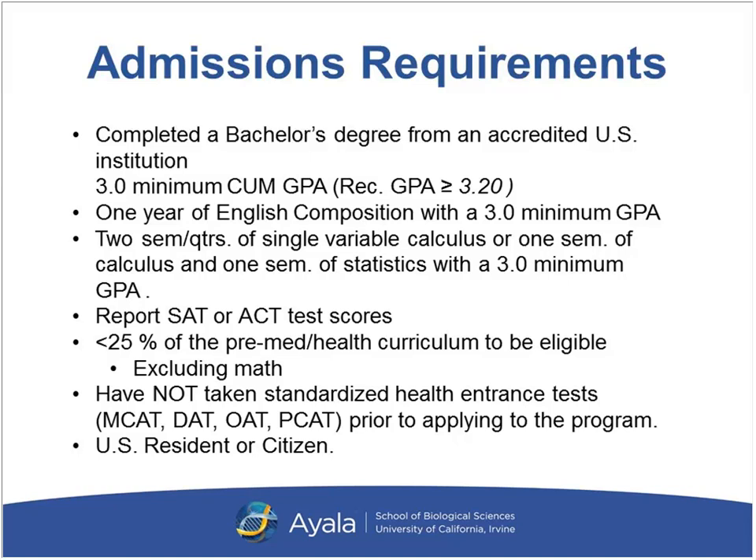The reason for the 25% cap is because we are a career changer program. You cannot have taken too many science classes, otherwise our program will not be able to assist you. Students also cannot have taken any standardized exam scores such as the MCAT for medicine, DAT for dental, OAT for optometry, or PCAT for pharmacy. Most of you likely would not have taken them, since you wouldn't have had the background needed without prior science coursework. Finally, you need to be a U.S. resident or citizen in order to be eligible for our program.